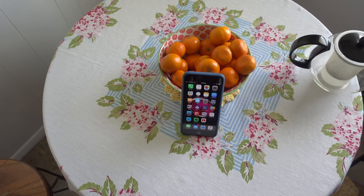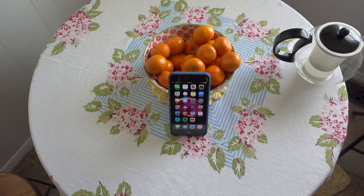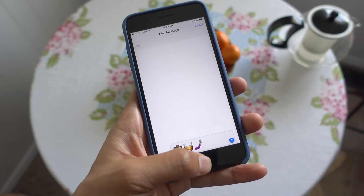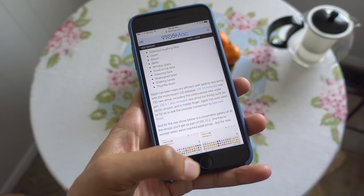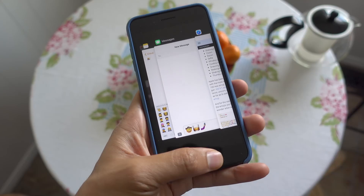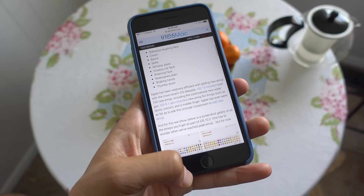Improved animations. I found UI animations to be a little odd acting on my iPhone 7 Plus prior to iOS 10.2 Beta 1. The update seems to have ironed out many of the peculiarities with the UI animations on my iPhone 7 Plus, although it's still not 100% perfect.